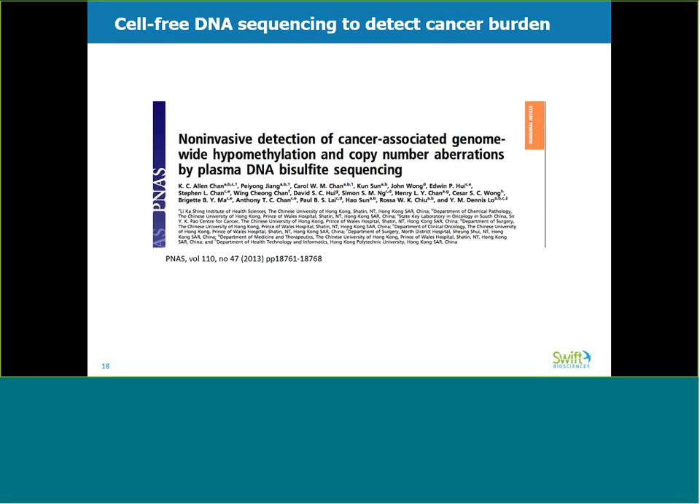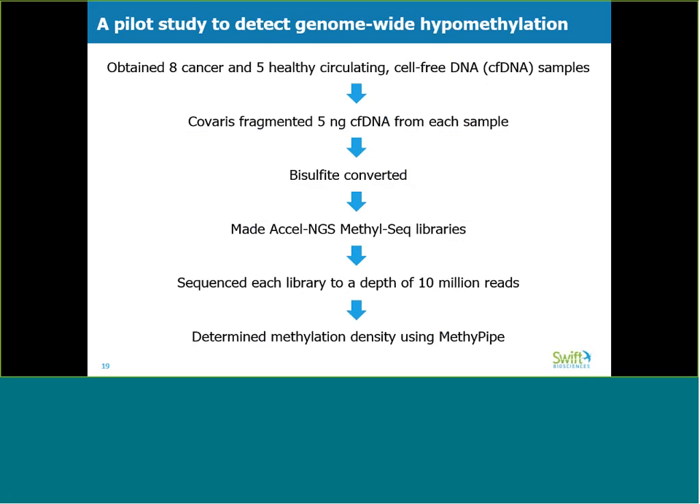We next wanted to test our kit in an experiment with translational implications. We based this on work from Dennis Lowe's lab, where they showed that they could use methylation sequencing to detect genome-wide methylation status of the circulating cell-free DNA from cancer patients. In cancer patients, certain genes, such as tumor suppressors, tend to be hypermethylated. However, from a genome-wide perspective, we tend to see hypomethylation. We designed a study to compare cell-free DNA from 8 tumor samples against 5 healthy controls. We fragmented and bisulfite-converted 5 nanograms of each sample, which was used as input for the Excel NGS MethylSeq kit. Libraries were sequenced on an Illumina iSeq to a depth of 10 million reads, and MethyPipe software was used to determine the methylation density of each sample.